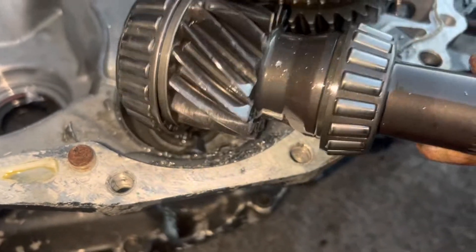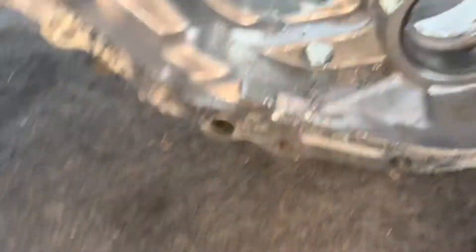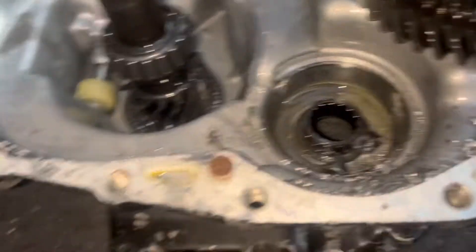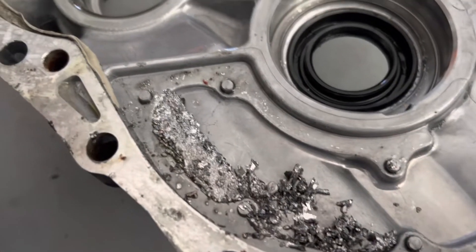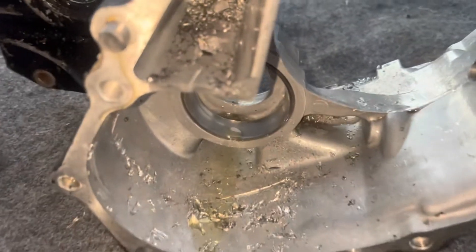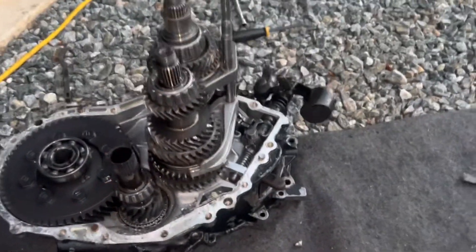You can see a big chip there, you can see a big chip there — this housing is just tore up. This is what you get for 'runs and drives great, no issues.' And the guy's saying he drove it fine in his car.